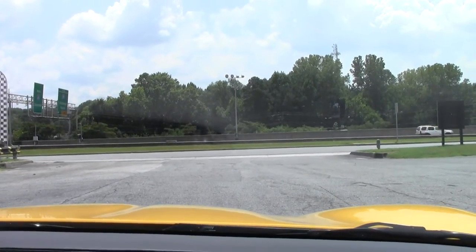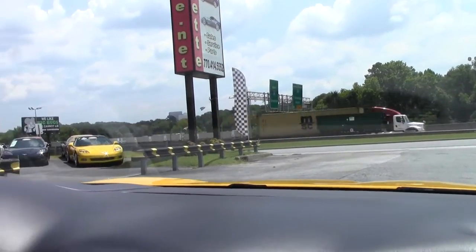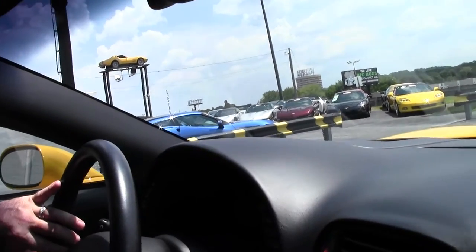We probably have 150 Corvettes in stock at any given time, and this is just one beautiful example. Again, my name is Keith, and we're about to drive this car — so here we go.